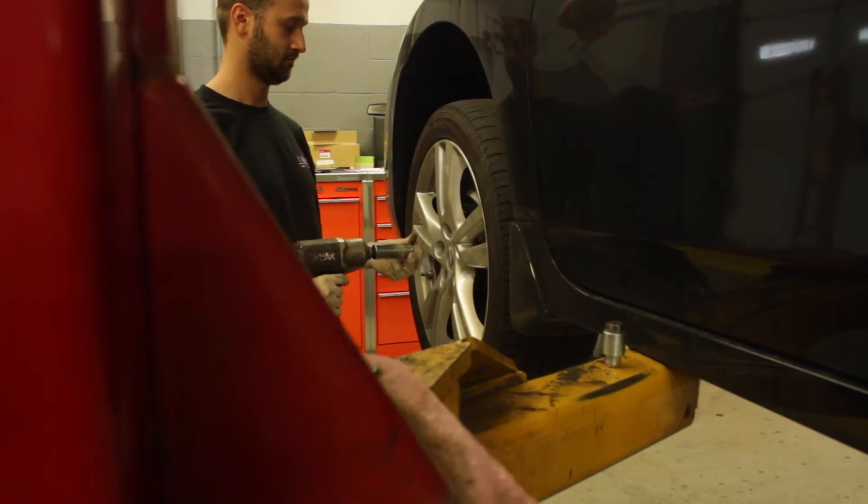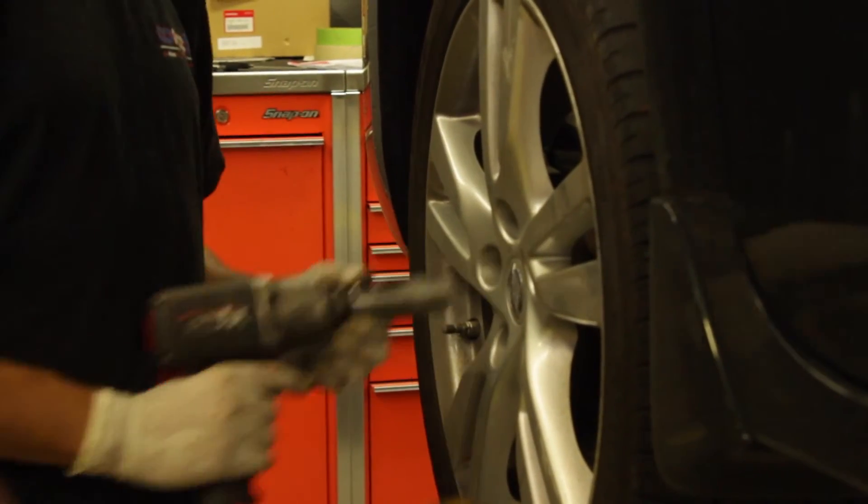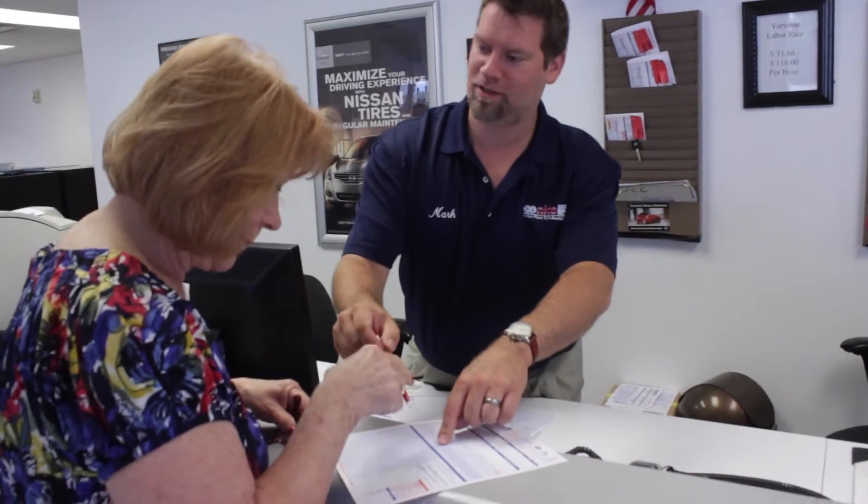If necessary, we'll recommend replacement from one of our many name brands we sell. Your service advisor will review the repairs needed on your vehicle along with a detailed explanation.